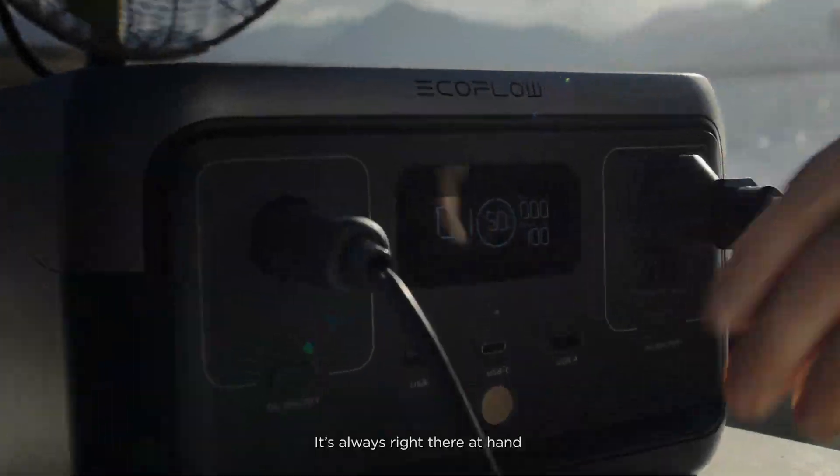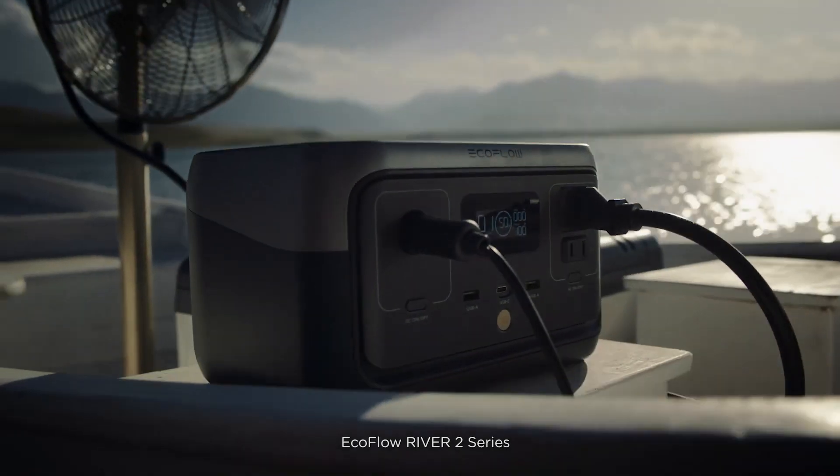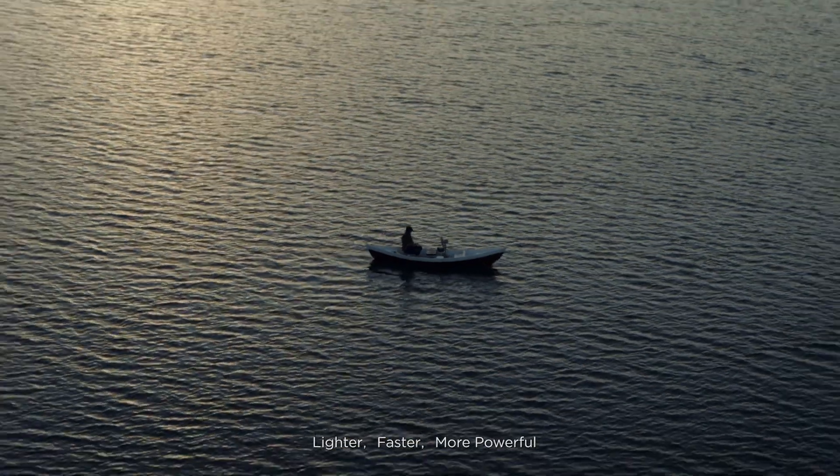Need power? It's always right there at hand. EcoFlow River 2 Series — lighter, faster, more powerful.